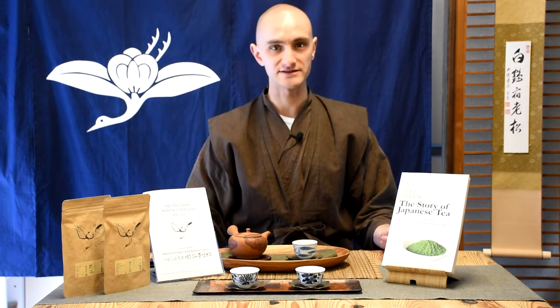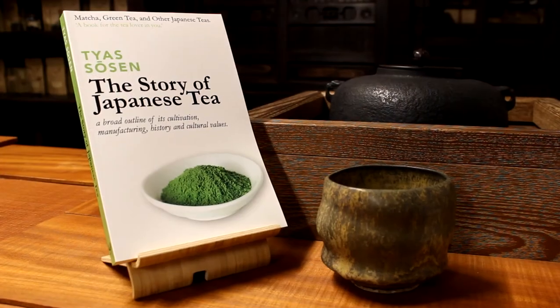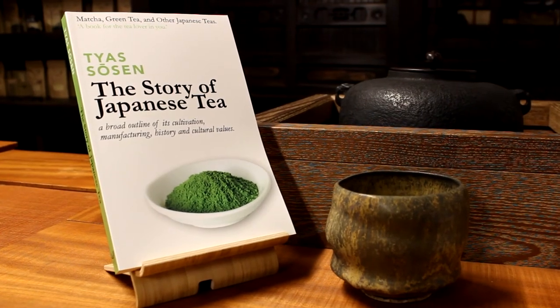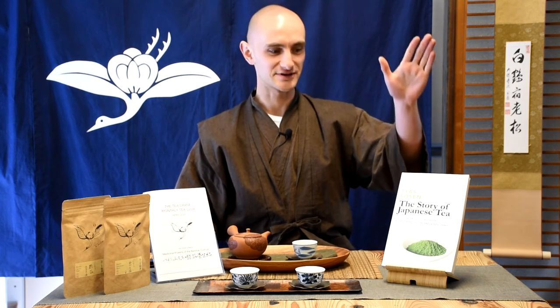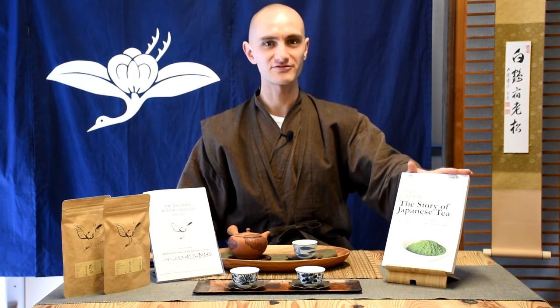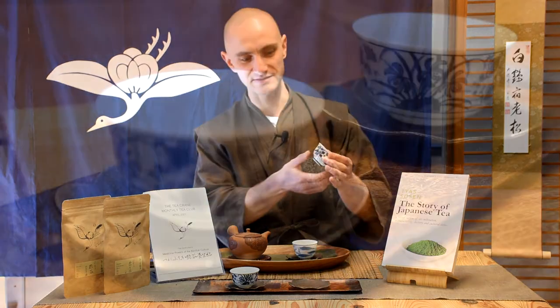If you're not yet a subscriber, I also have new subscription options. There's the one-month option, but we've also added the opportunity to subscribe for half a year or for a full year. If you choose half a year, I will gift you a digital copy of my book. If you choose a full year — 12 months — I will gift you a digital copy of my book and also these beautiful small teacups.